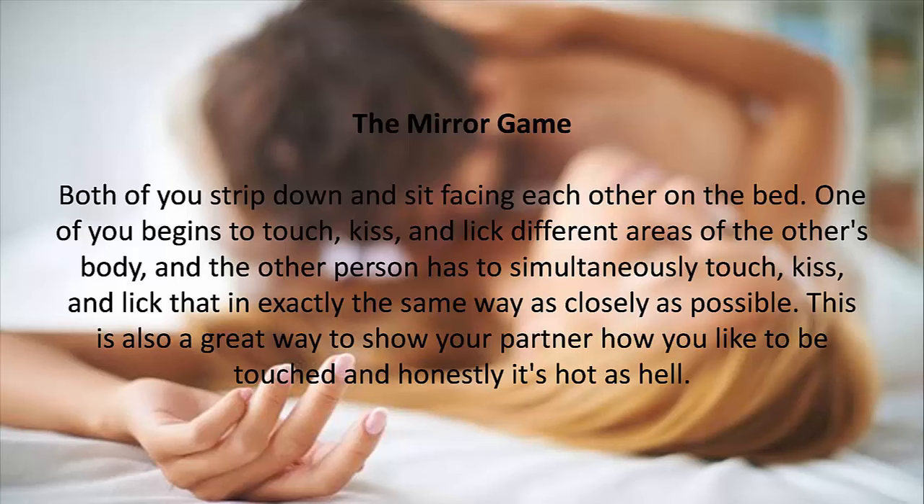11. The Mirror Game. Both of you strip down and sit facing each other on the bed. One of you begins to touch, kiss, and lick different areas of the other's body, and the other person has to simultaneously touch, kiss, and lick in exactly the same way as closely as possible. This is also a great way to show your partner how you like to be touched — and honestly, it's hot as hell.